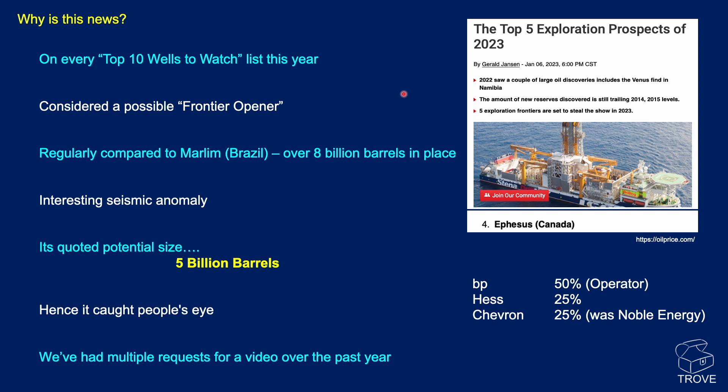It was regularly compared to Marlim, the big oil field in Brazil with over 8 billion barrels of oil in place. It's an interesting seismic anomaly we see at Ephesus, and its quoted potential size was of the order of 5 billion barrels. It caught people's eye, and we've had multiple requests for a video over the past year.